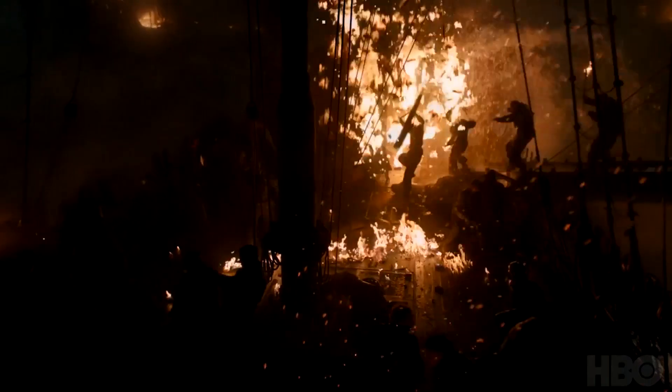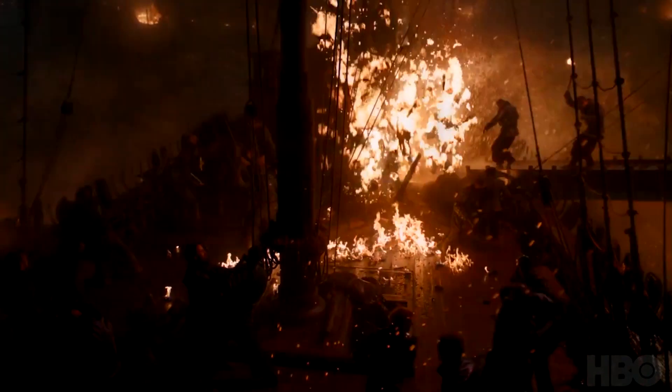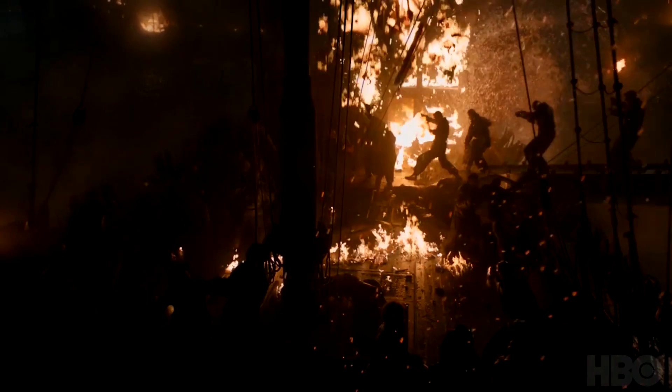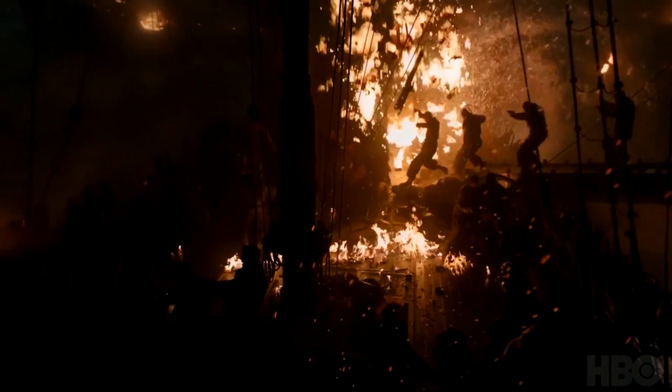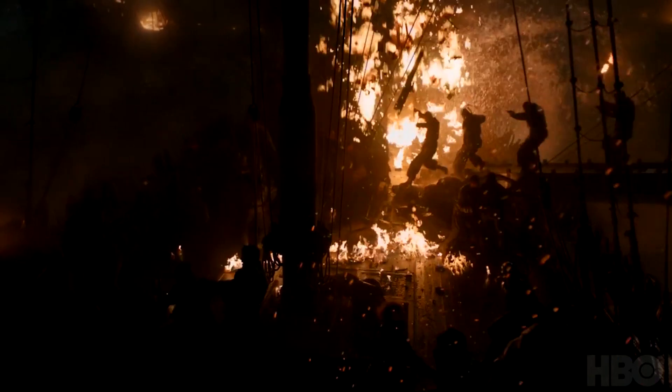Here we have the Dothraki — I'm going to call them Dothraki because they look like them — jumping off horseback into Lannister formations, which is pretty cool. This ties into the bit with Theon. I'm assuming this is an aftermath or something. You've got a boarding party on the right attacking a boat — either at sea or moored up at a dockyard. There's combat on the boat but it's hard to tell who it's between.